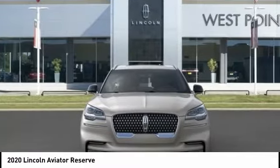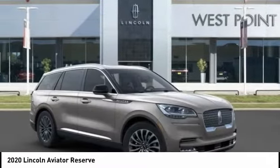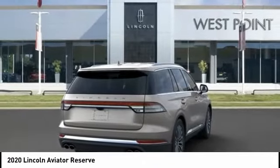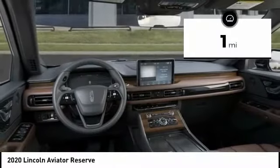Properly equipped, Aviator can tow up to 7,300 pounds, significantly more than most imported SUVs in its size class. This vehicle has less than 100 miles.